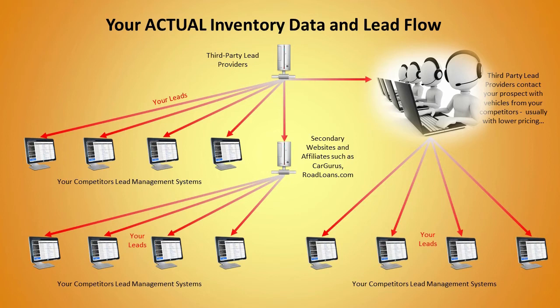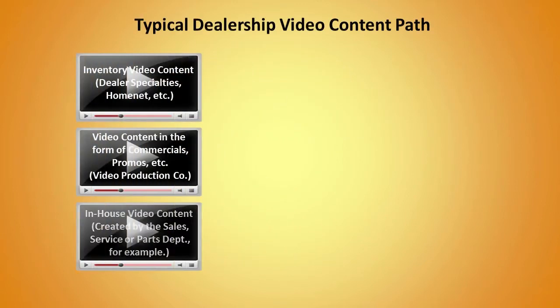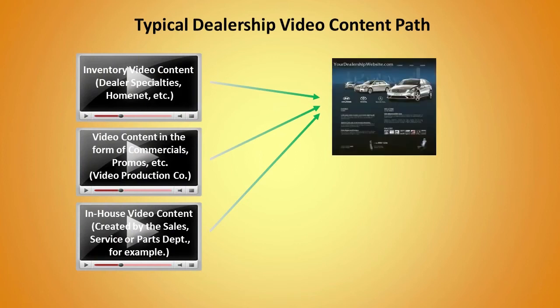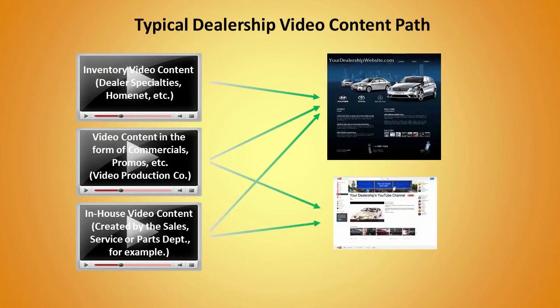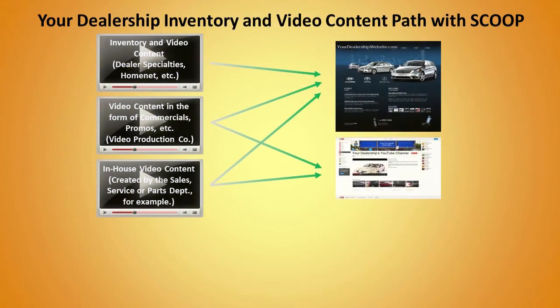Does your dealership use video to showcase your inventory? If it does, you're probably featuring video clips of your cars on your website and you may be posting videos to your YouTube channel. Scoop will take your video inventory and your YouTube video content and apply the same principles used for your VDPs.